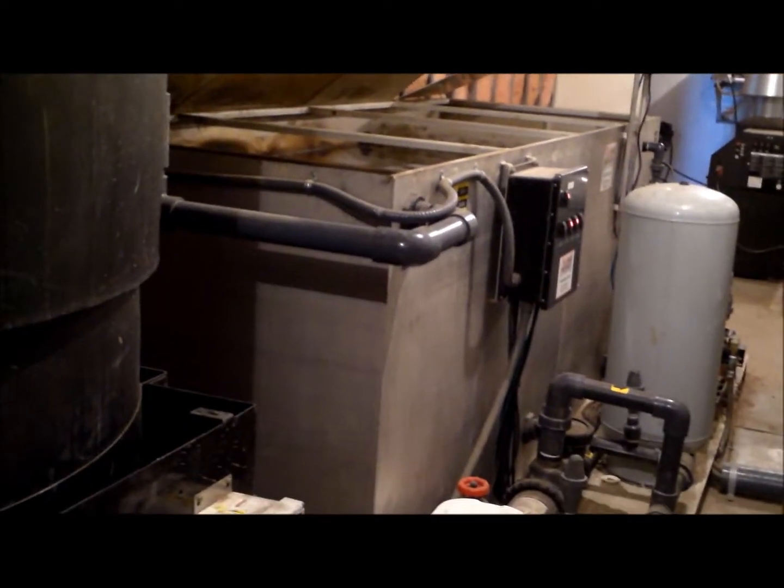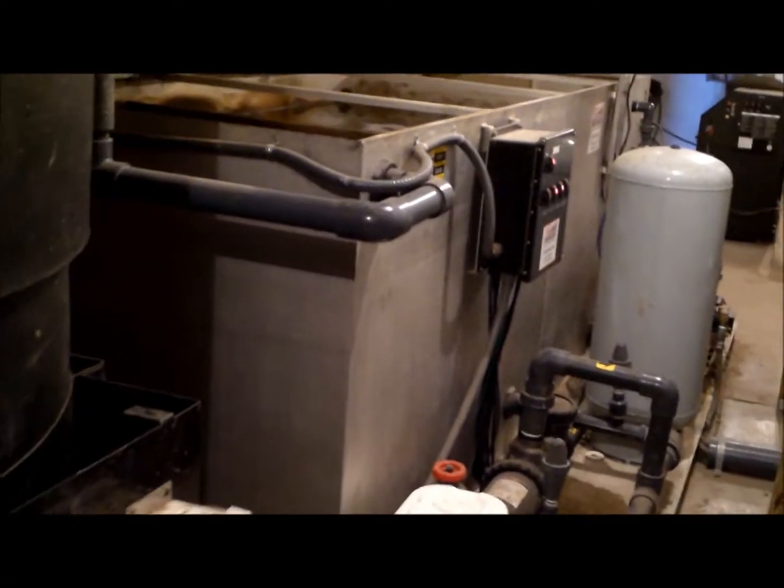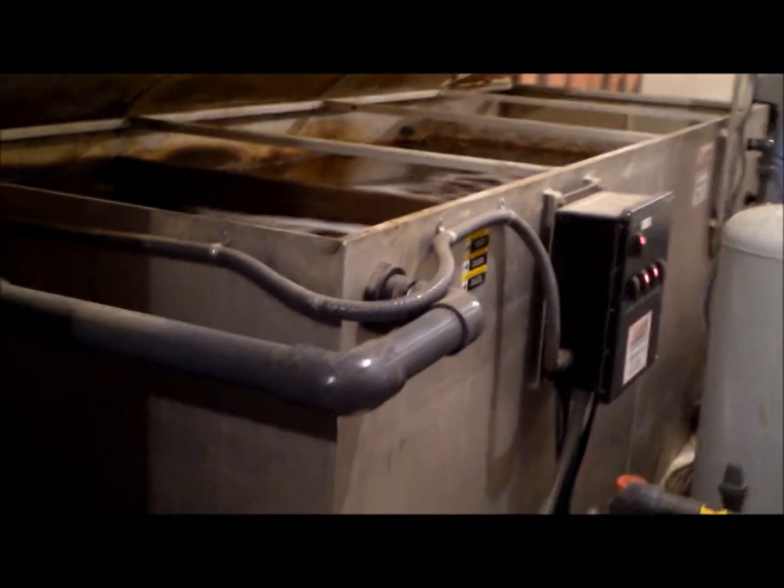This is one of our older systems, a little over eight years, and still processes to perfection.